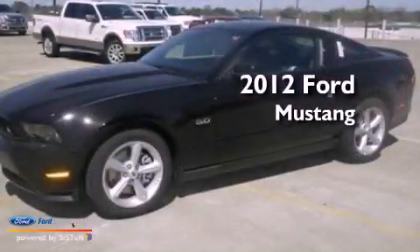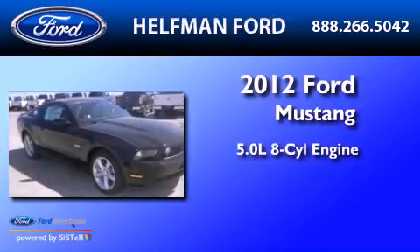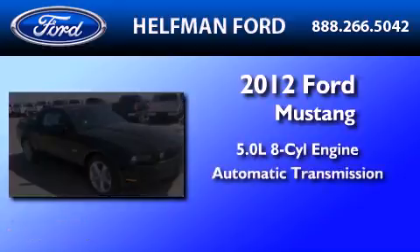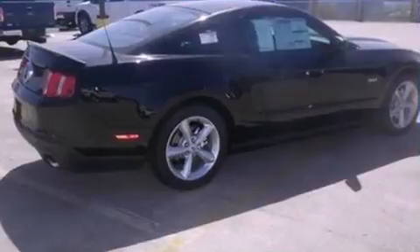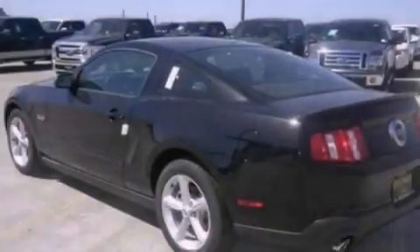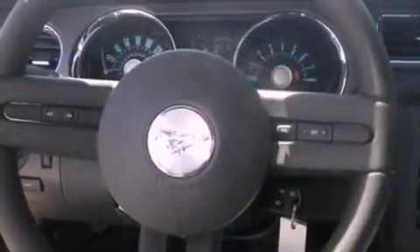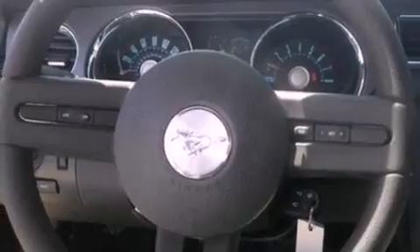This is a brand new 2012 Ford Mustang. It features a 5.0-liter 8-cylinder engine and an automatic transmission. Its top features include a multi-link rear suspension, a low tire pressure indicator, traction control and stability control systems, big 18-inch wheels, and much more.